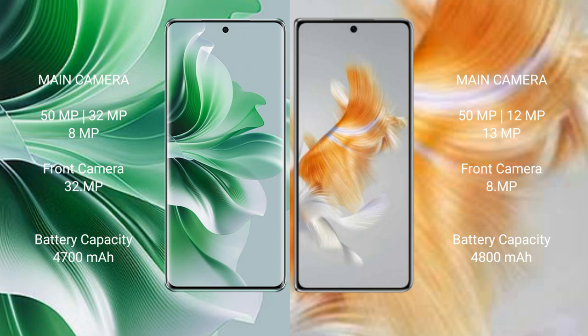Oppo Reno 11 Pro has a 4700mAh battery with 80W fast charging support. Huawei Mate X3 has a 4800mAh battery with 66W fast charging support.